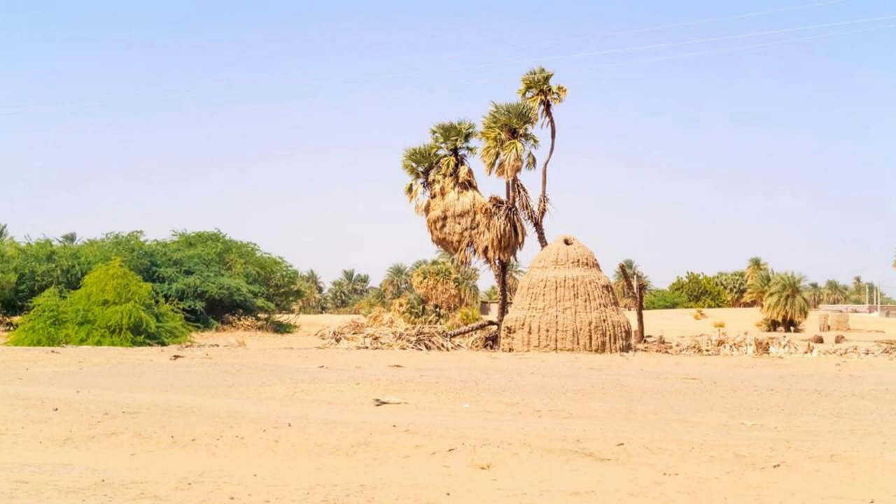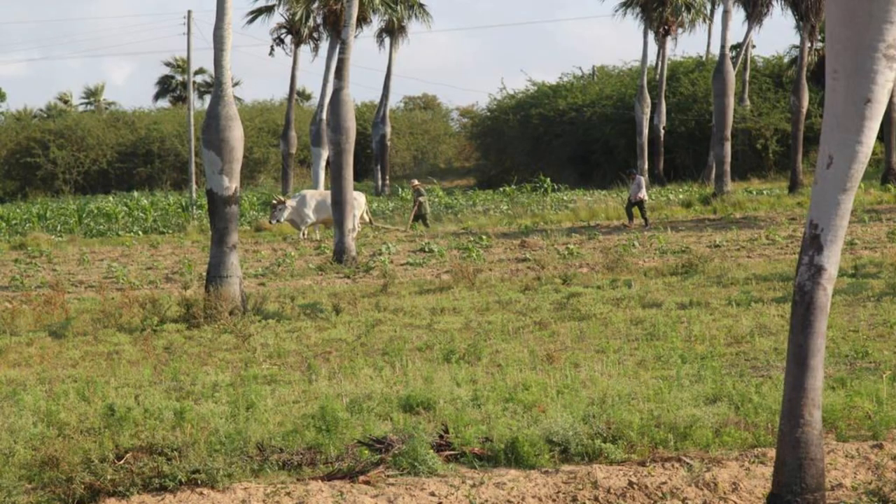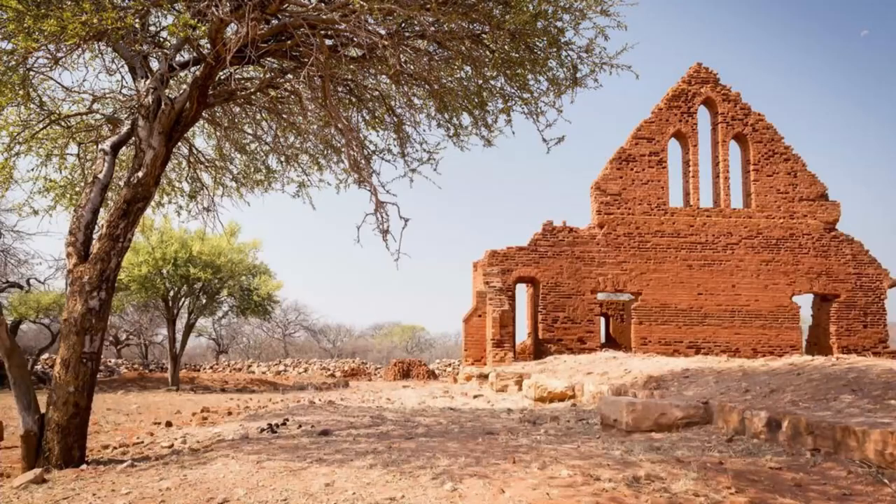Discover the beauty and diversity of Chad's Sahel region, a transitional zone between the Sahara Desert and the Sudanian savannah. Explore vast grasslands, acacia forests, and seasonal wetlands as you encounter a rich array of wildlife, including gazelles, ostriches, and migratory birds. Experience the traditional way of life of nomadic herders and sedentary farmers who have adapted to the challenges of this arid environment. The Sahel region is a treasure trove of natural wonders and cultural heritage that offers visitors an authentic African experience.